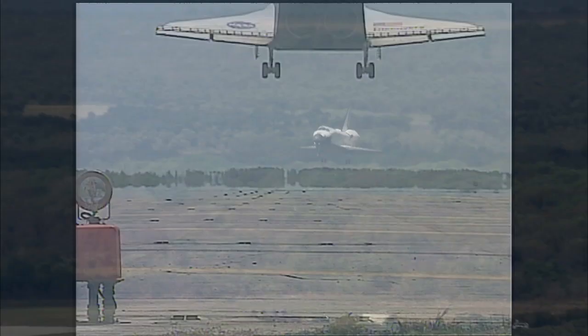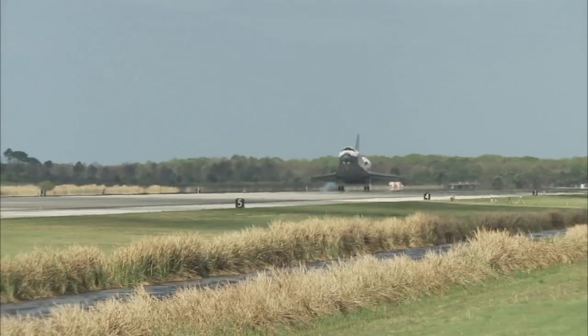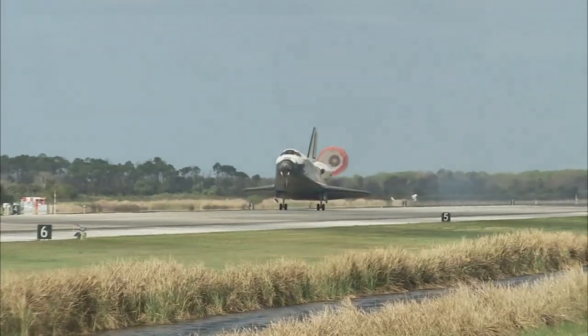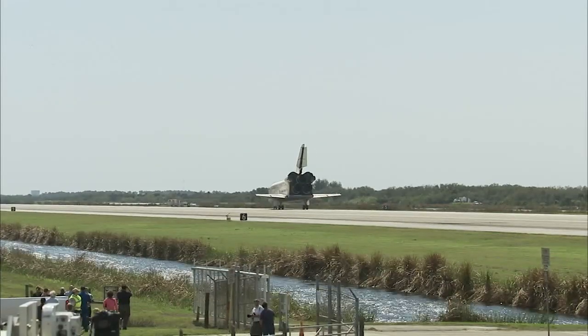To its credit, Space Shuttle Discovery logged an incredible 39 missions, a total of 365 days in space, traveling 148.2 million miles by the end of its remarkable history. And Houston, Discovery, for the final time — we'll stop.